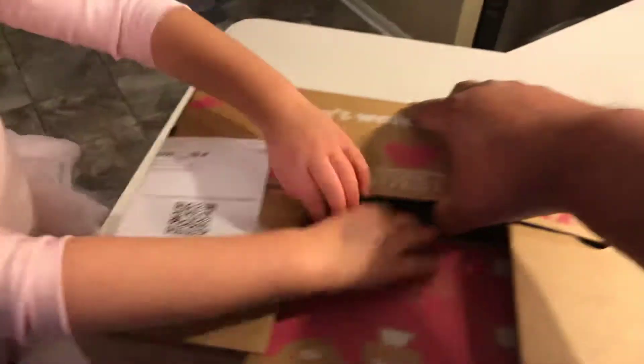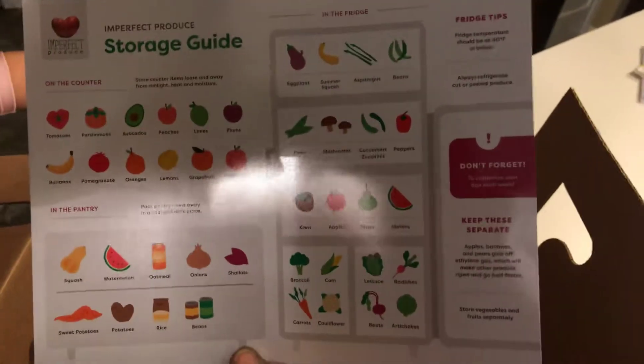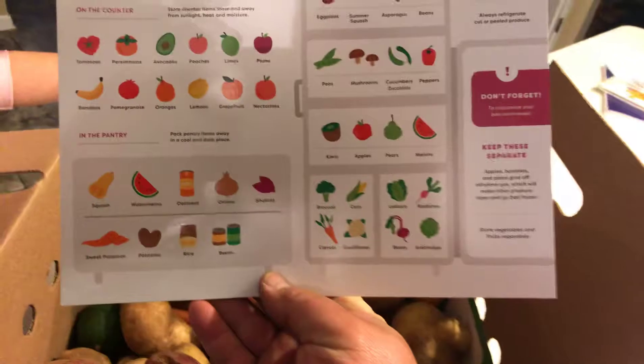So I'm going to open it up — my daughter's going to help me. They have imperfections and whatnot. So it's a medium sized organic box, and this is what it comes with — a storage guide. I guess it tells you how to store stuff in the refrigerator or on the counter.